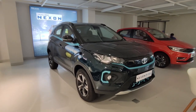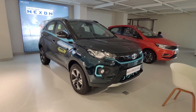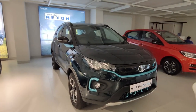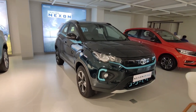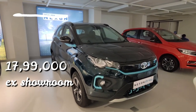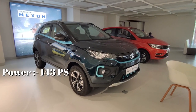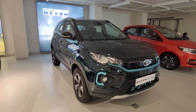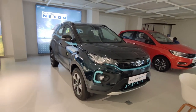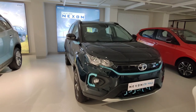Hello guys, welcome to Real Car Facts. Today we have India's top selling EV car — the Nexon EV. This variant comes with two charging options: normal charging priced at ₹17,49,000 and fast charging priced at ₹17,99,000. The car puts out 143 PS and 250 Nm. You get a 3.3 kW normal charging option and a 7.2 kW fast charging option, with a claimed range of 437 km.